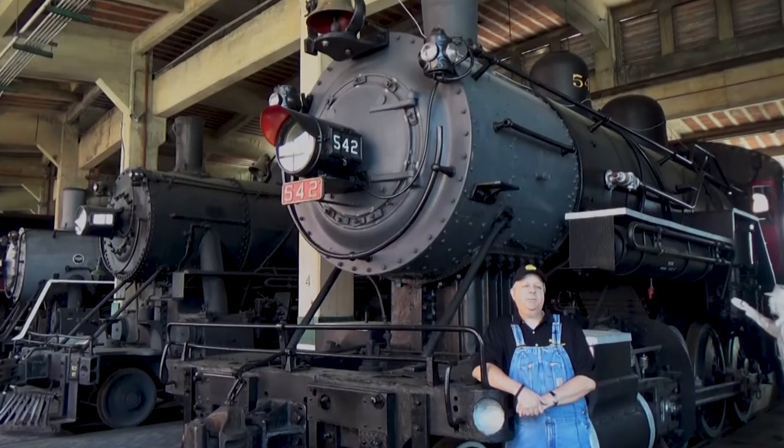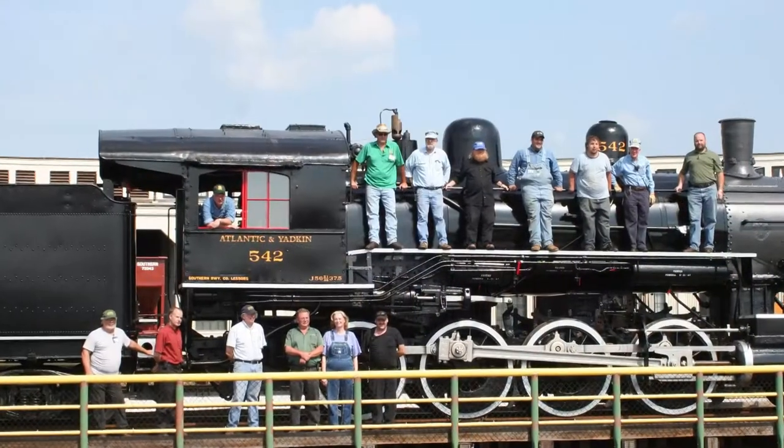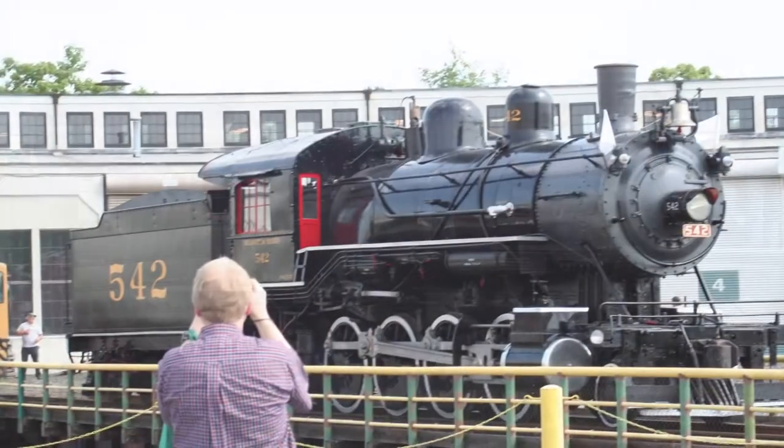The engine was cosmetically restored here at the museum in 2011, and it was restored to its appearance when it operated on the Atlantic and Yadkin from 1946 to 1950.